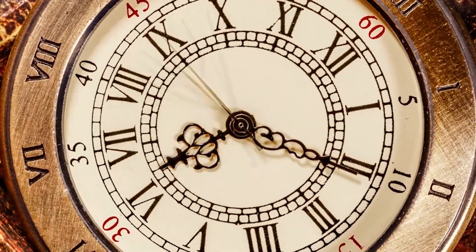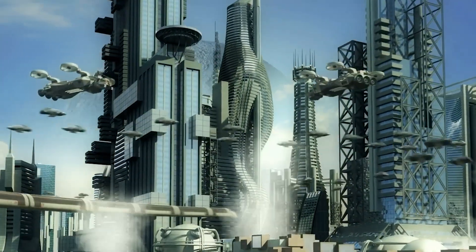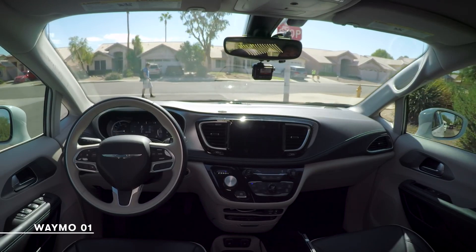If we take a look at the past, we know that our ancestors really loved to view the future as super technological. They envisioned flying cars and advanced cities, but they never imagined having cars that do not need a driver. And yes, in today's world, we have those.